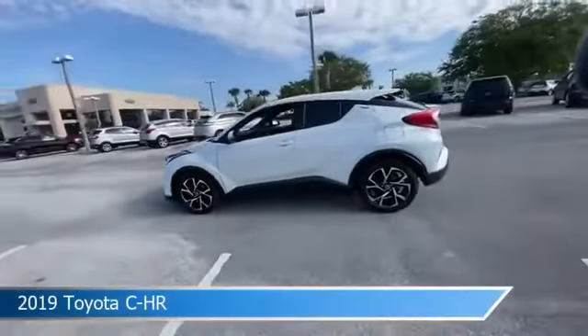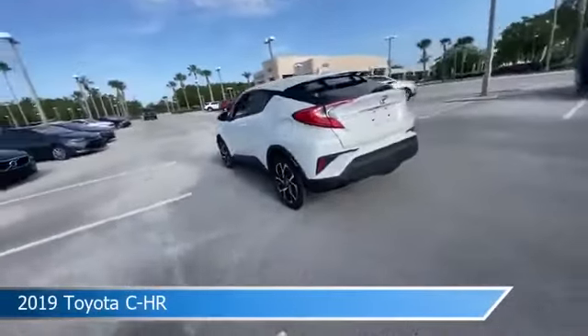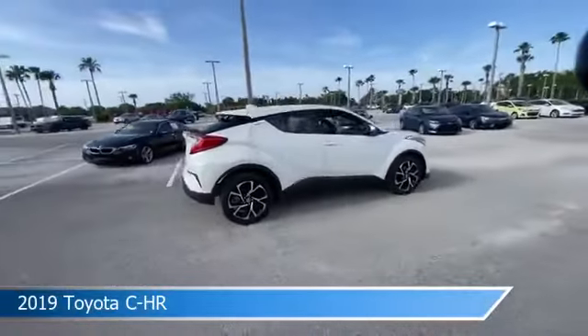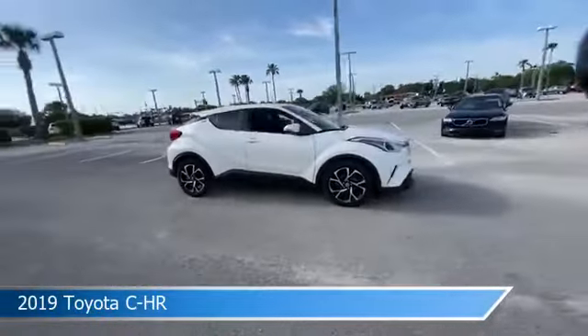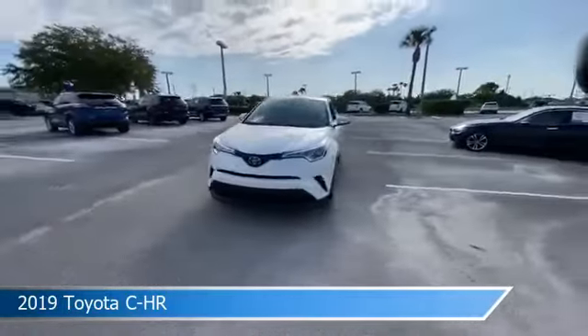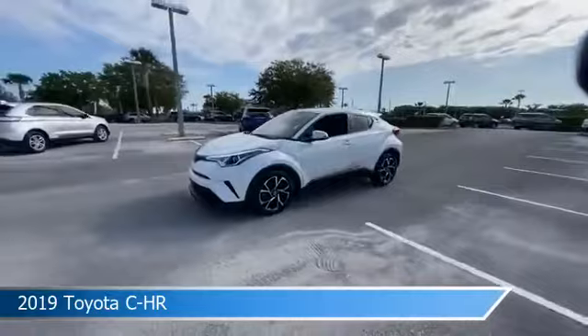Take a look at this 2019 Toyota CH-R, equipped with a variable transmission in blizzard pearl. This car comes with some great features including anti-lock brakes, dual climate control, audio controls on steering wheel, automatic emergency braking, and more.